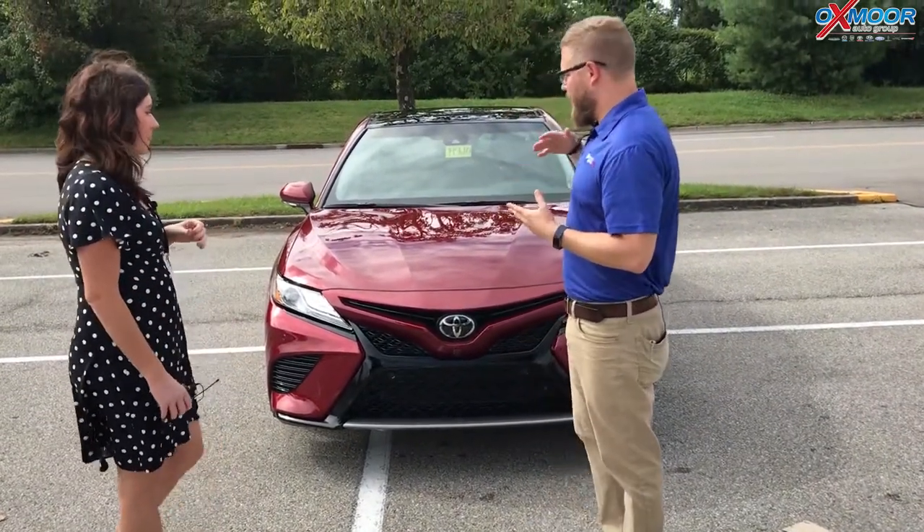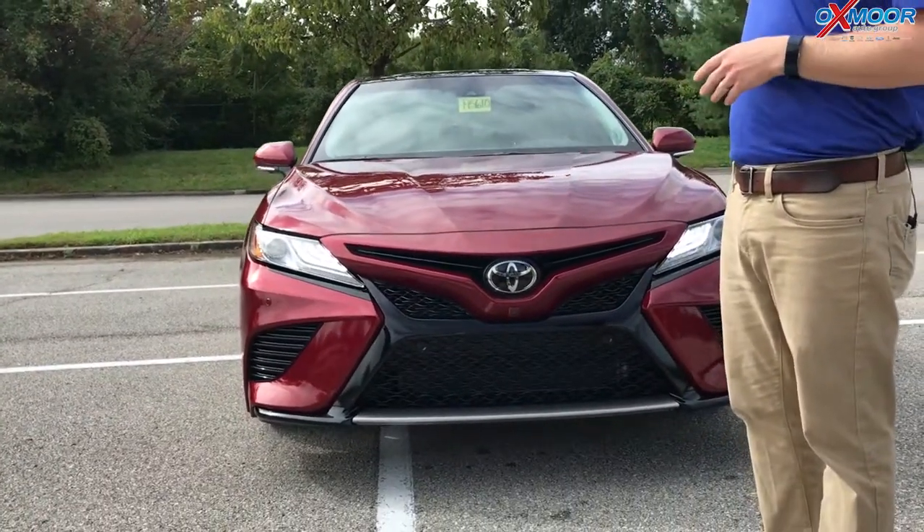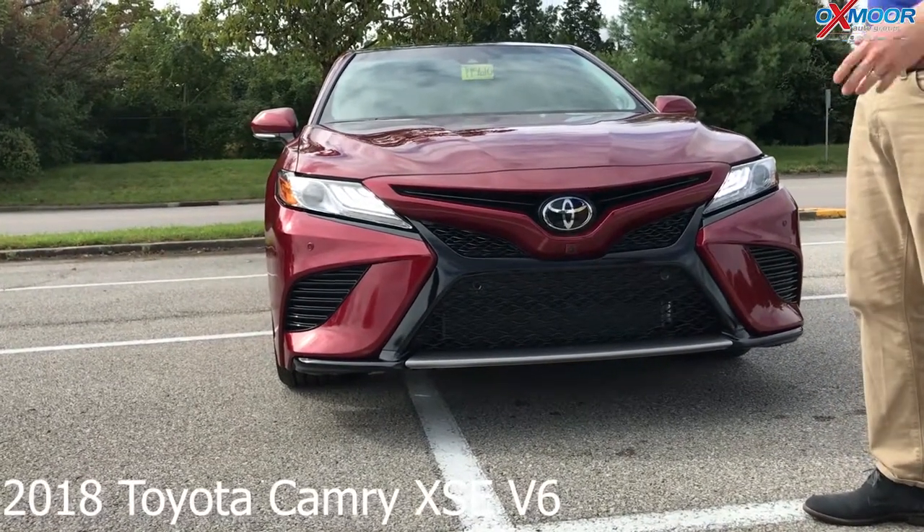Toyota did a complete redesign for the 2018 model year, and what we're excited about is they kept a V6 engine. A lot of midsize sedans like the Camry got rid of their V6 engines, but Camry actually kept theirs, which is fantastic.